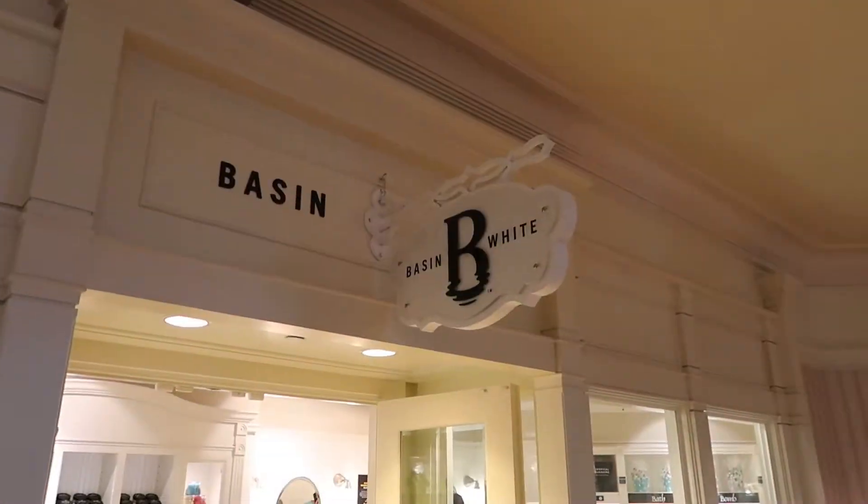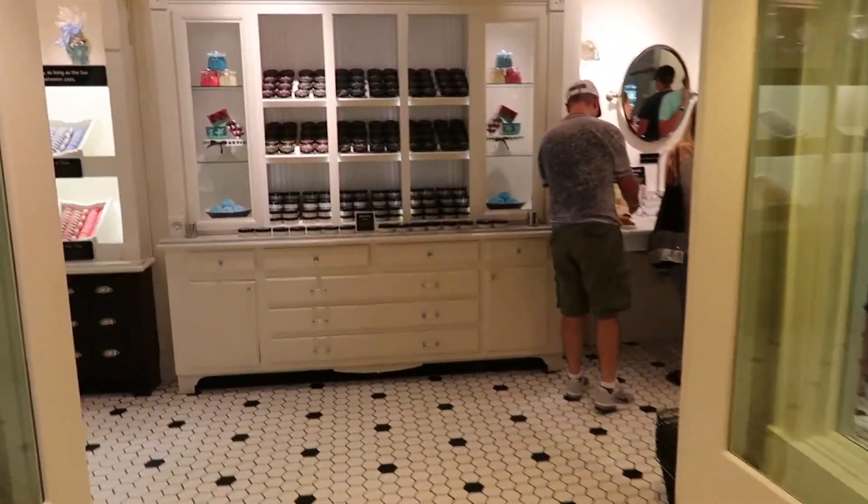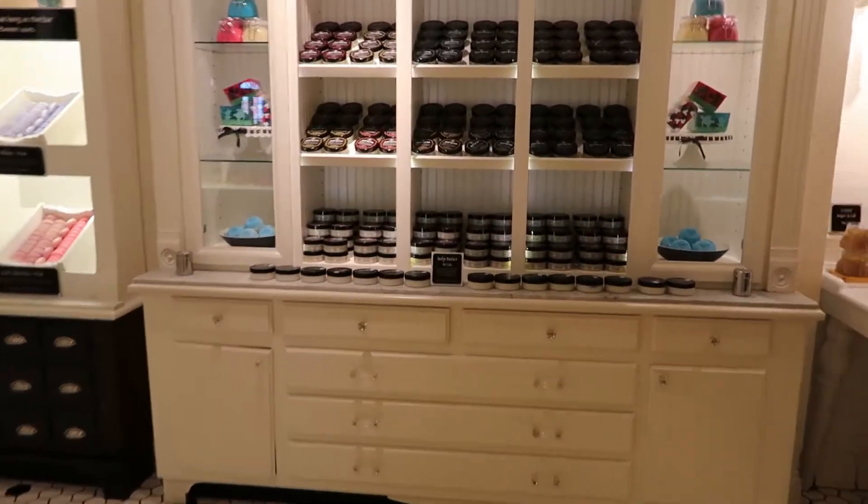If you're interested in Basin soaps at all, like the store at Disney Springs, there's actually a Basin soap store here at the Grand Floridian upstairs. We're going to go get seated for brunch. If you like these kind of dining reviews, make sure you give us a big thumbs up and let us know those are the kinds of things you like. Leave a comment down below — what is your favorite brunch on Disney property?